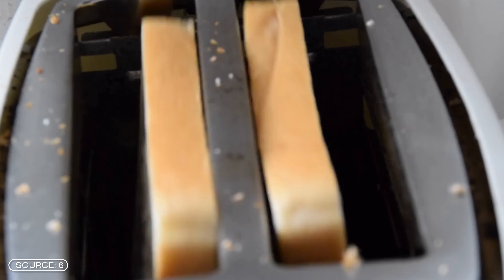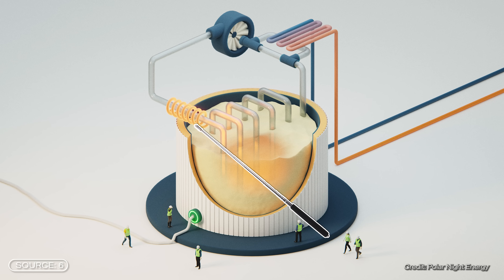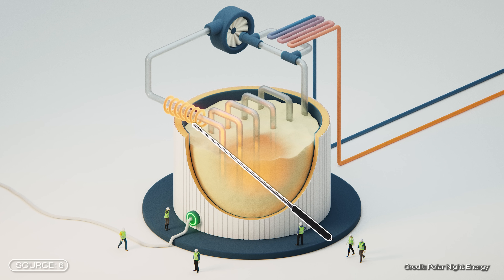In detail, this works like a large toaster. Electricity flows through special heating wires or heating elements. These have a high resistance, and this resistance generates heat due to the friction of the electron flow within the material.